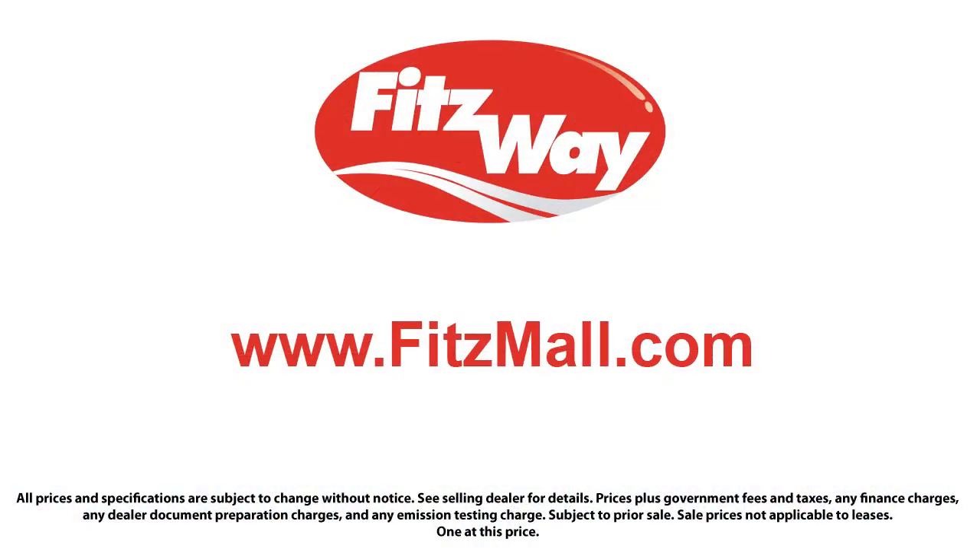Every Fitzway used vehicle we sell gets the Fitzway checkout. It's a comprehensive inspection by our highly skilled technicians, and we'll provide you a copy of the inspection report and a Carfax vehicle history report so you'll know as much about the vehicle as we do.